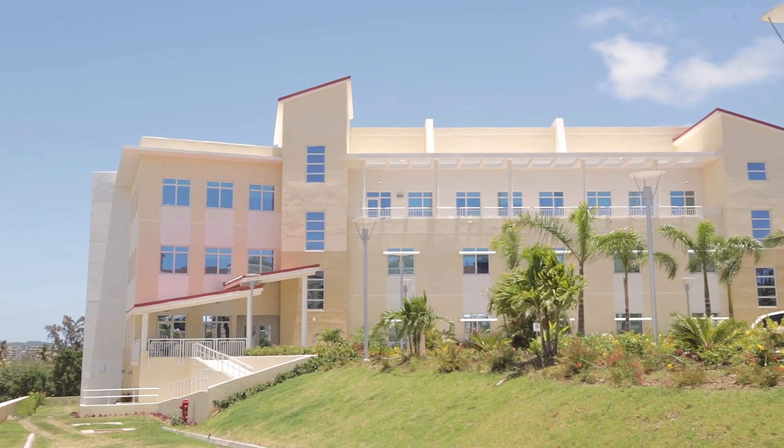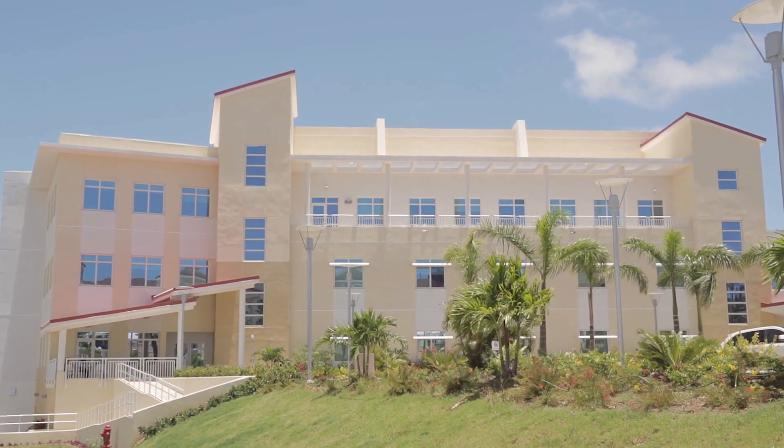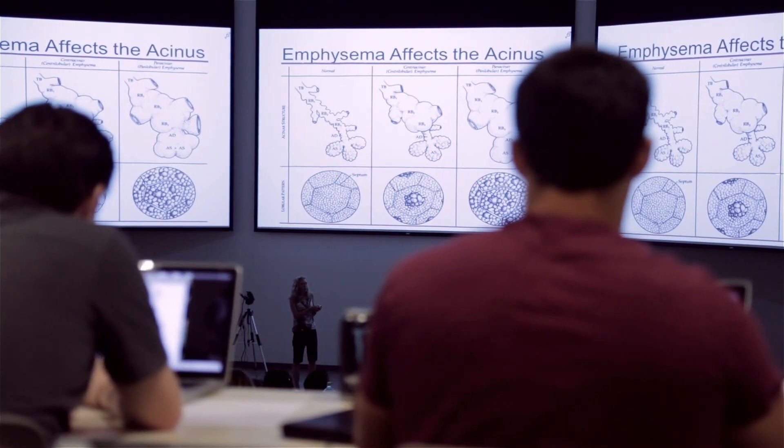The facilities at the campus are great. We have a new building now that we have the chance to go there for class every day, and just the room, the space, the audio visual — everything is perfect.